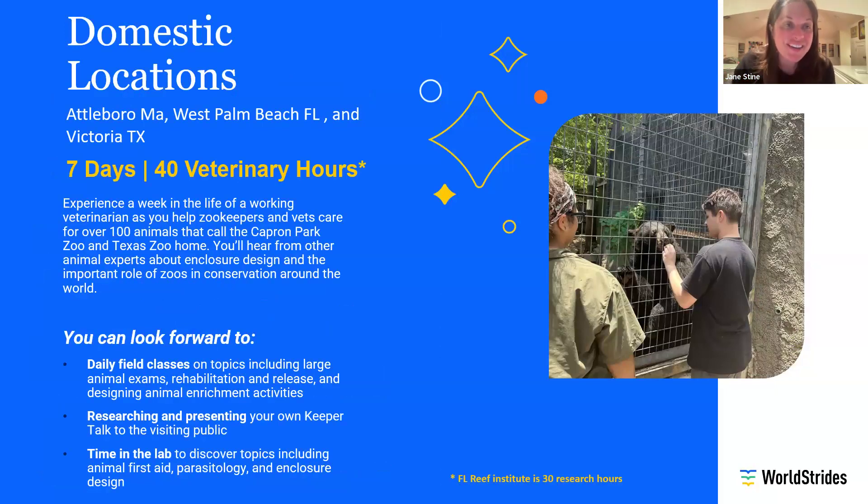I talk kind of a lot and I talk kind of fast, so if you miss anything or have questions, please feel free to chat them in. For real detailed questions about housing and meal plans, I'd encourage you to contact WorldStrides directly and check the website. But I want to give you a feel for each of these programs — who they might be for and what you might expect. Here are our three domestic locations: in addition to the middle school program in Washington, D.C., we've got Attleboro, Massachusetts; Victoria, Texas; and West Palm Beach, Florida.